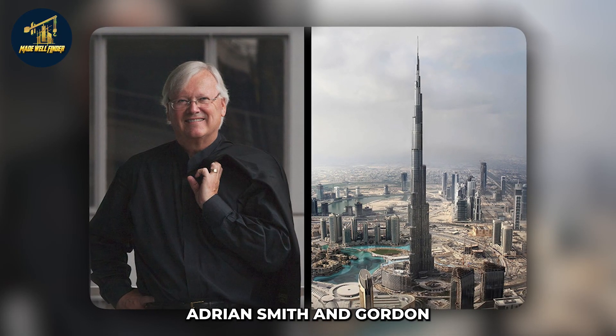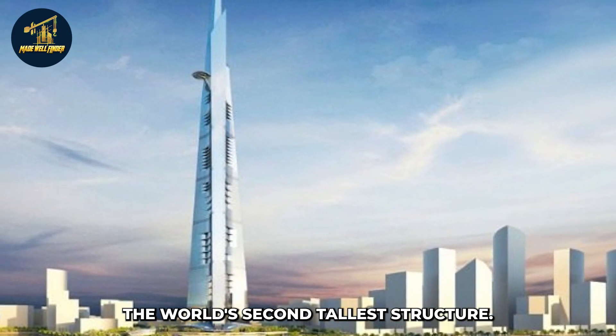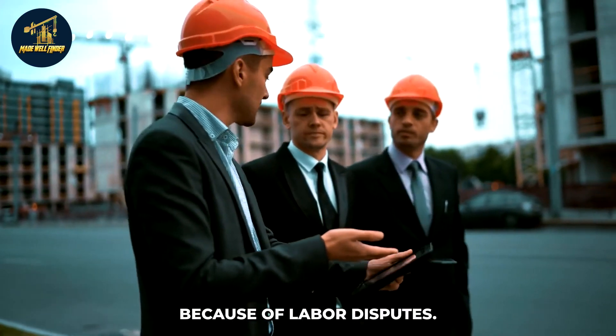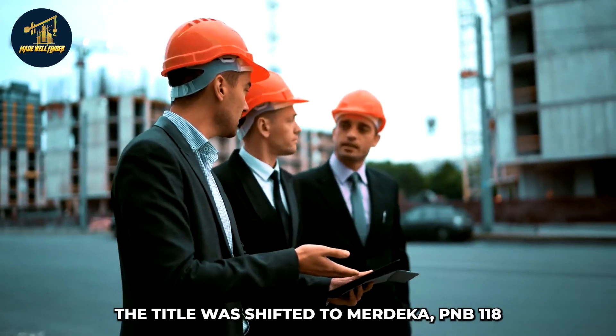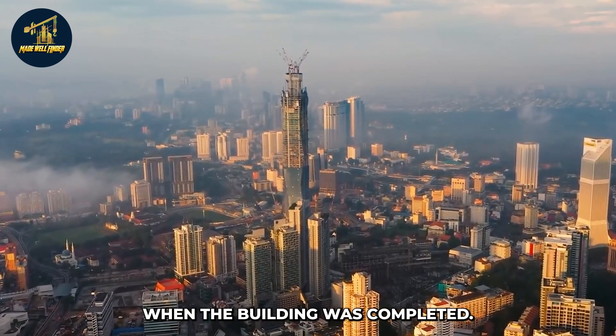After the Burj Khalifa, Adrian Smith and Gordon Gill Architecture's Jeddah Tower in Saudi Arabia was slated to be the world's second tallest structure. However, work on the project was suspended because of labor disputes. The title was then shifted to Merdeka PNB-118 at the end of 2021 when the building was completed.